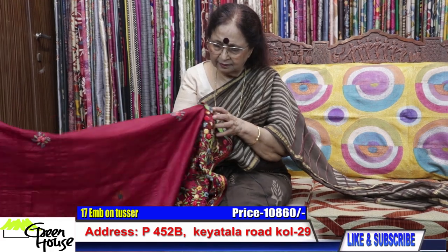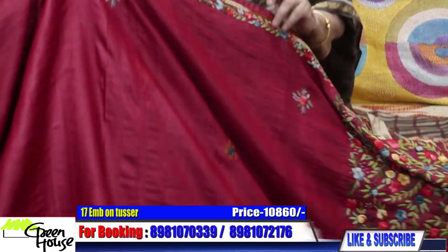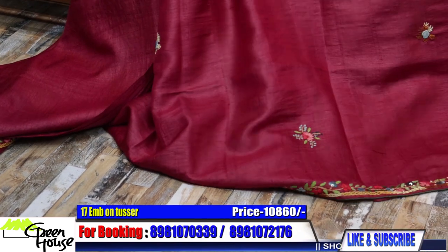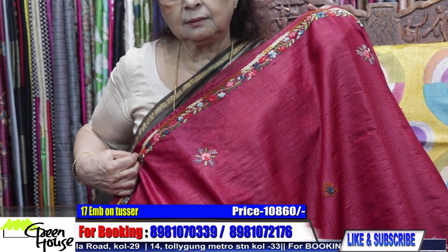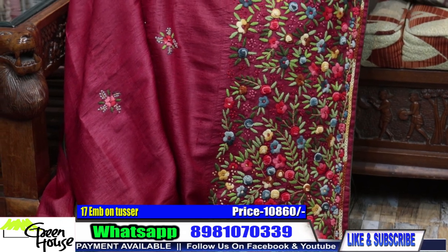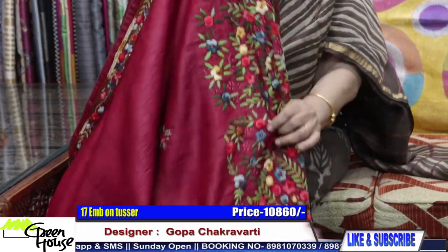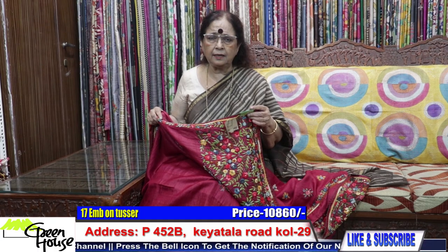And this is again on Gachi Tassar with bullion stitches — the last piece of the show. With narrow borders in a maroonish red colour, a very fine border on both sides. This is the Aachal part with bullion stitches. Here is the blouse section — this is the end of the show. This is for 10,860.